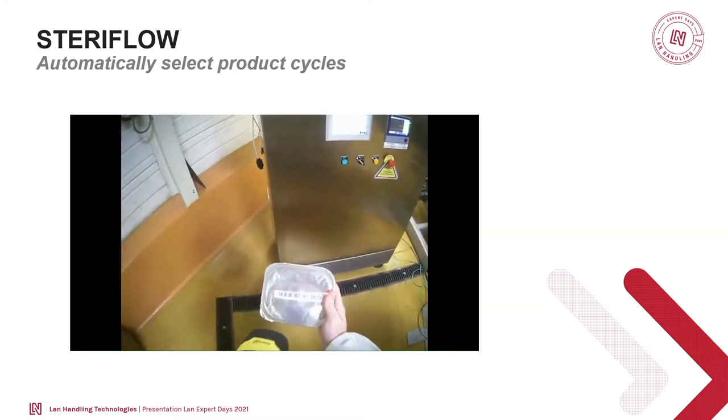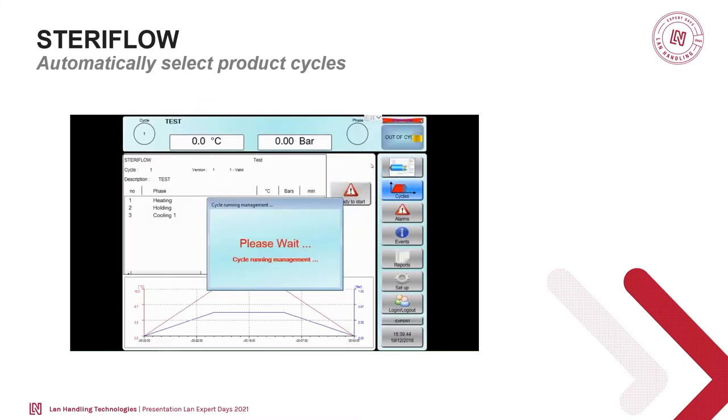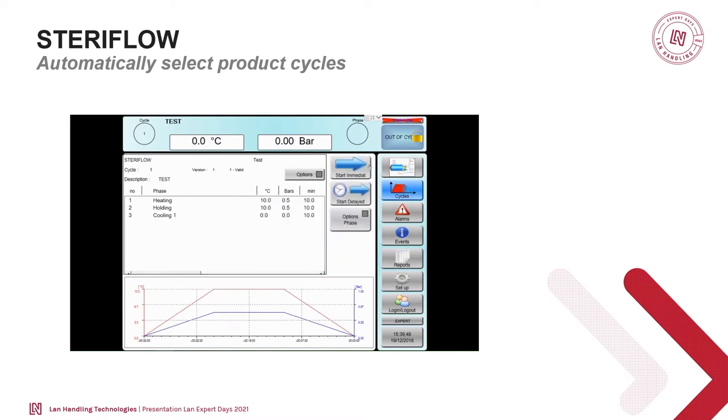A mistake that can happen is applying the wrong cycle to a product. Here, the objective is to avoid this. When the product arrives before entering the autoclave, the operator uses a barcode or QR code reader to scan the product, and then the correct cycle gets selected automatically — so no mistake is possible. Regarding RFID, we're investigating it because that would be the best solution, but RFID cannot resist a 121°C process — it can get destroyed or at least altered. So this is still not possible, but it is the option we're looking for.